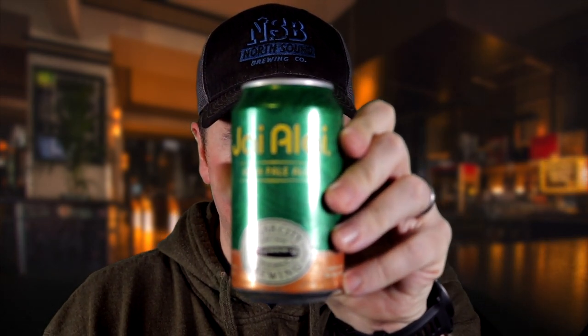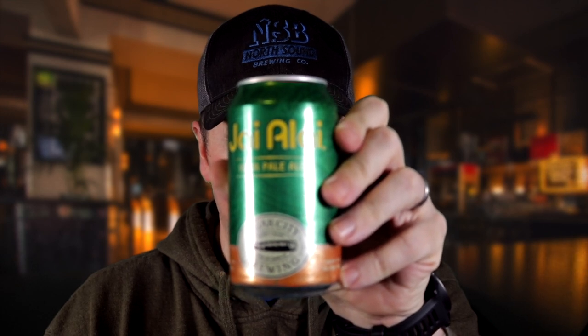Today's beer is the Jai Alai IPA — and yes, that is 'Jai Alai,' the sport, that's how you say it. Green can, Cigar City Brewing, born in Tampa Florida. On the can it reads: 'This merry game of Jai Alai provides inspiration for this citrus-forward India Pale Ale, with notes of clementine, orange peel, and caramel malt, creating an IPA that's both bold and approachable.'